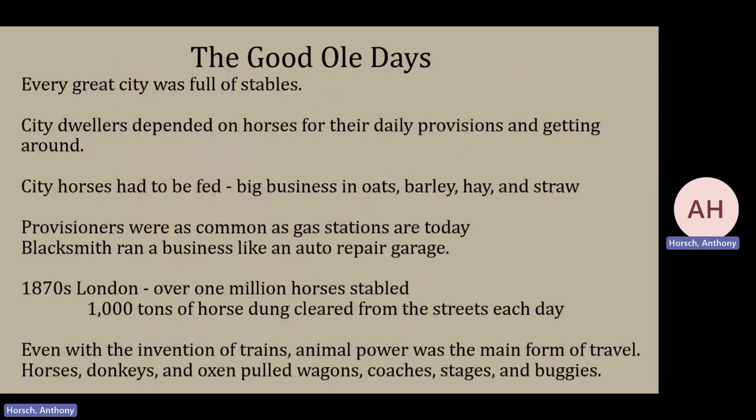So what were things like in the good old days? In a larger city, there were stables everywhere because horses were the main way people got around. They had to be fed, taken care of, cleaned up after, and exercised, so there was a lot of money to be made supplying basics like food and straw. In some ways, you can think of those stable operators as the gas station of the 1870s. Blacksmiths would have been the repair garage. Just for an example, in the 1870s London, over one million horses were stabled there and one thousand tons of manure had to be removed from the streets every day.